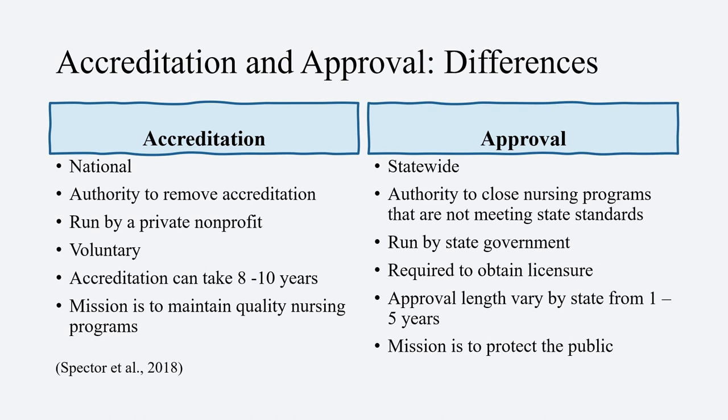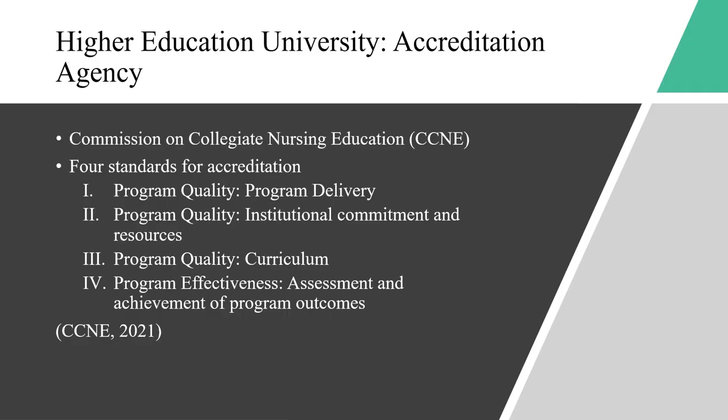Accreditation can take eight to ten years, whereas the approval process length varies from state to state. Most are from one to five years. The mission for accreditation is to maintain quality nursing programs, whereas the mission for approval is to protect the public.